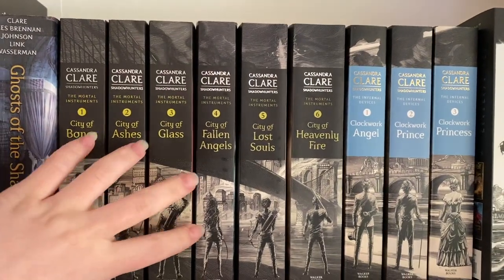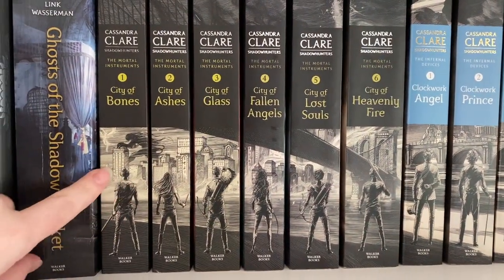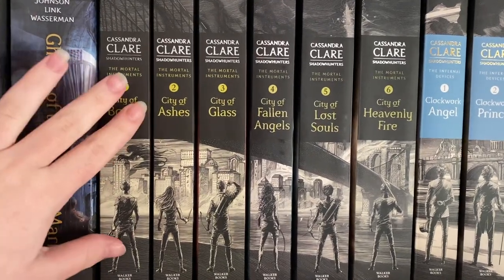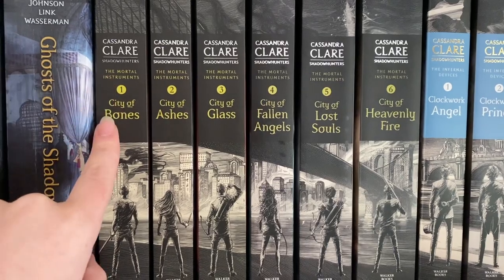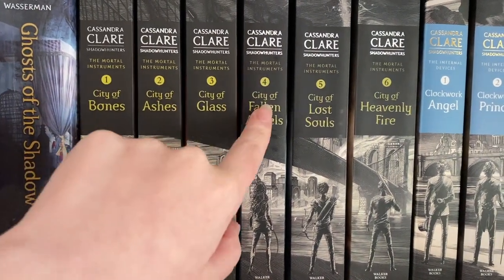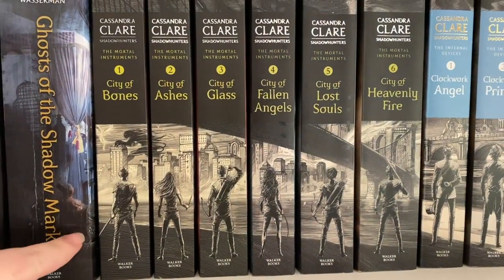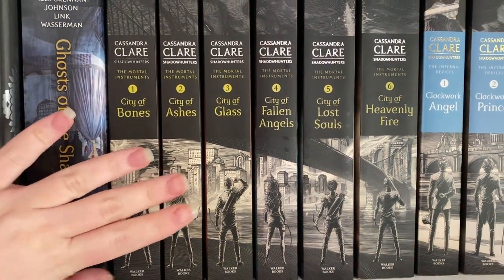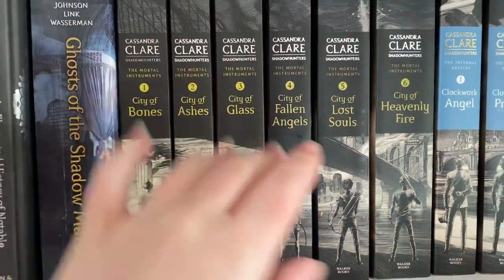Moving on over, these are all my Mortal Instruments with the sketch spines. We've got City of Bones, City of Ashes, City of Glass, City of Fallen Angels, City of Lost Souls, and City of Heavenly Fire. I love these sketch spines — I think they're absolutely gorgeous. If I had to pick a favorite from this series it would have to be City of Glass.